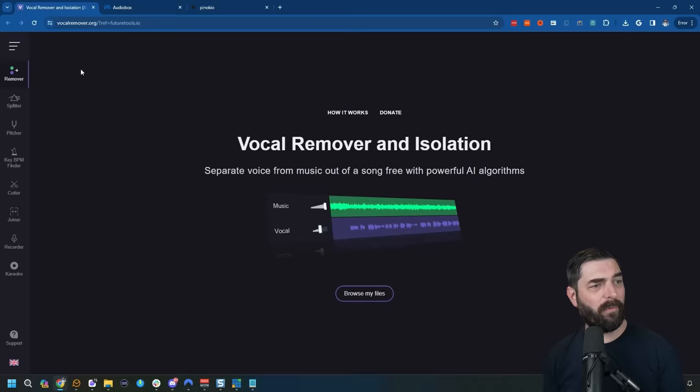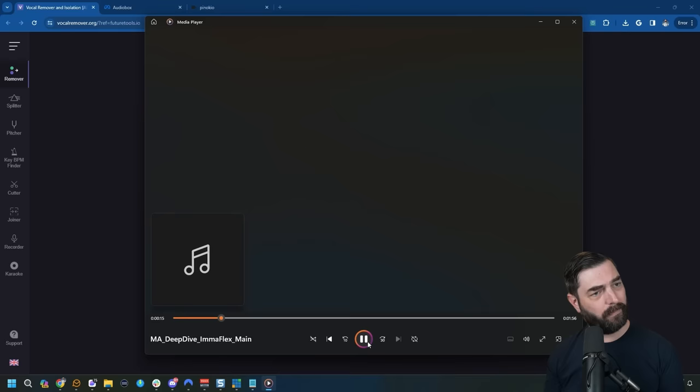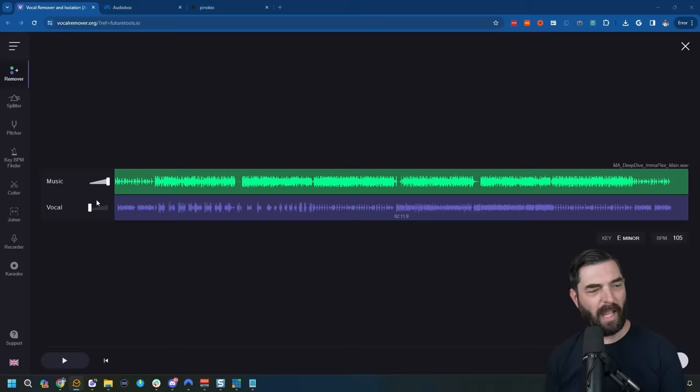Maybe you've already got a song that somebody else recorded and you need to remove the lyrics. If you go to vocalremover.org, you can use AI to remove the lyrics and separate the music from the words. I drag and drop a royalty-free song into Vocal Remover, and now I have two separate tracks — one with the music and one with the vocals. If I go into the music track, the lyrics are gone. If I take the music down and bring up the vocals, it separated them completely.